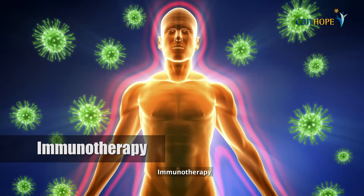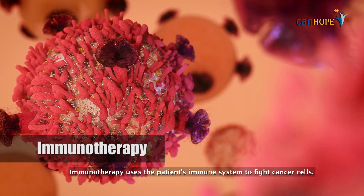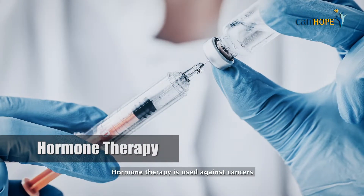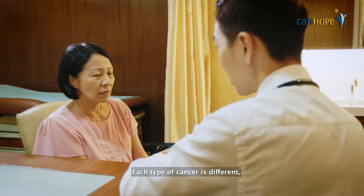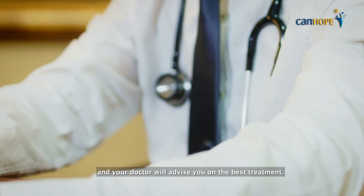Immunotherapy uses the patient's immune system to fight cancer cells. And hormone therapy is used against cancers whose growth is stimulated by hormones. Each type of cancer is different, and your doctor will advise you on the best treatment.